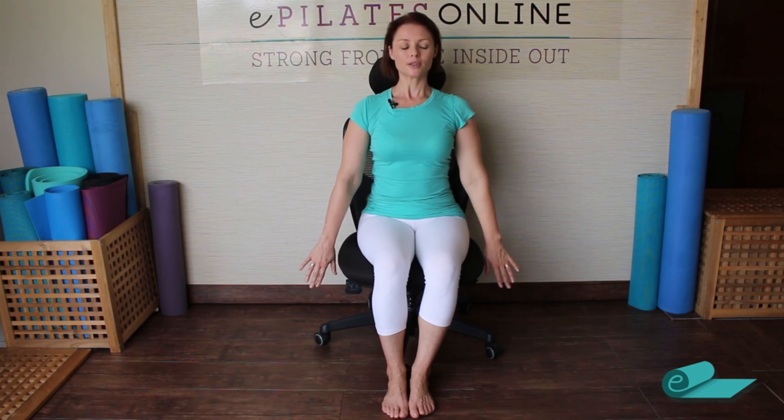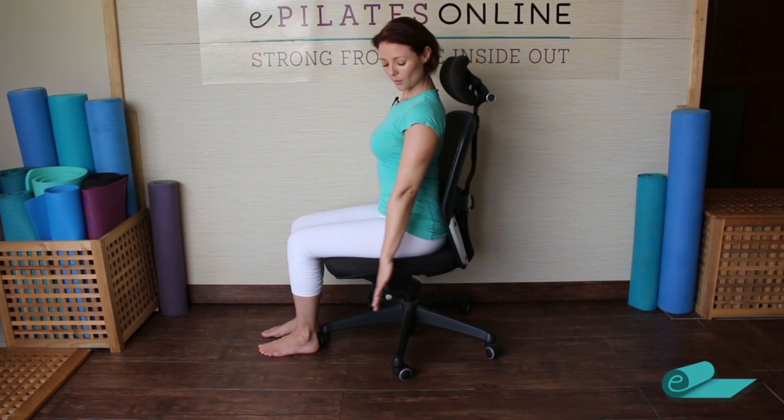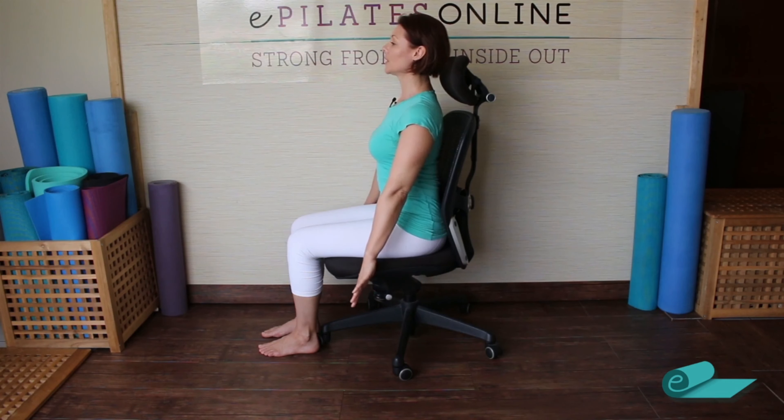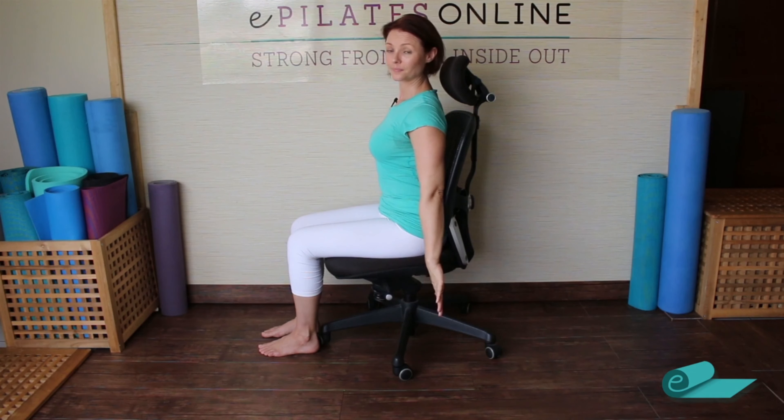Bring the arms by your side and stay tall — imagine you're being pulled by the crown of your head to the ceiling, as if a string is lifting you up. With your palms facing backwards, keep the tall body and press your arms back, then bring them back by your side. We're opening the chest and working those back muscles. Reach your arms down towards the floor as you do it, and feel your chest opening. We call this chest expansion.